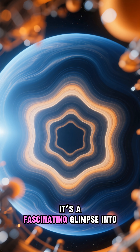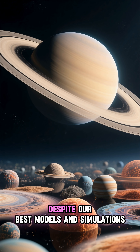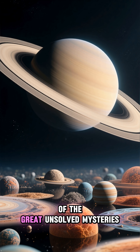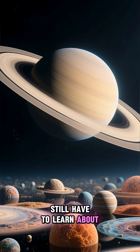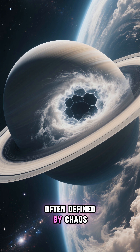It's a fascinating glimpse into the complex physics governing planetary atmospheres. Yet, despite our best models and simulations, the exact mechanism remains one of the great unsolved mysteries of our solar system. The hexagon is a stark reminder of how much we still have to learn about the universe. It's a beautiful, symmetrical anomaly in a cosmos often defined by chaos.